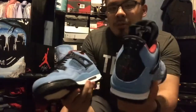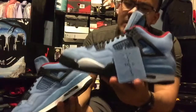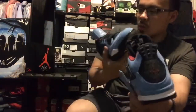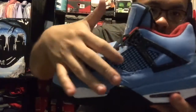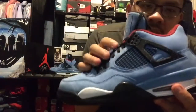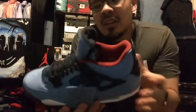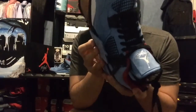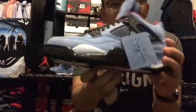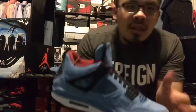I've seen a lot of people cop multiple pairs. One thing I do like is that the netting is black on the outside and university blue on the inside. I would have been kind of mad if they did all university blue netting — that would have been crappy. But anyway, that's the Cactus Jack quick review — peace!